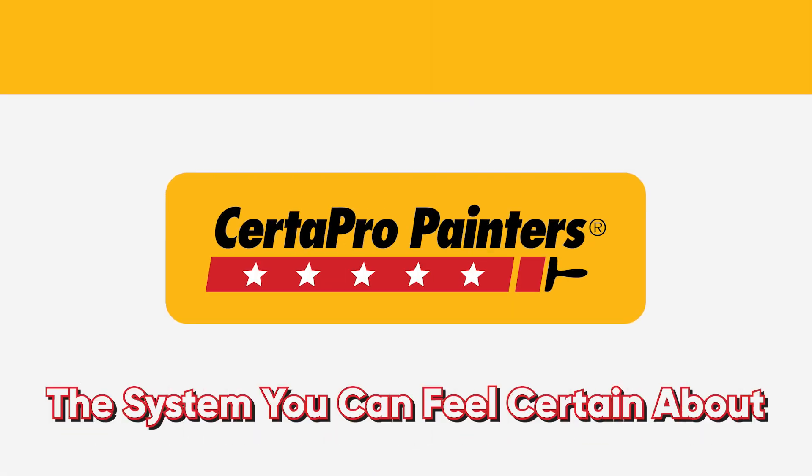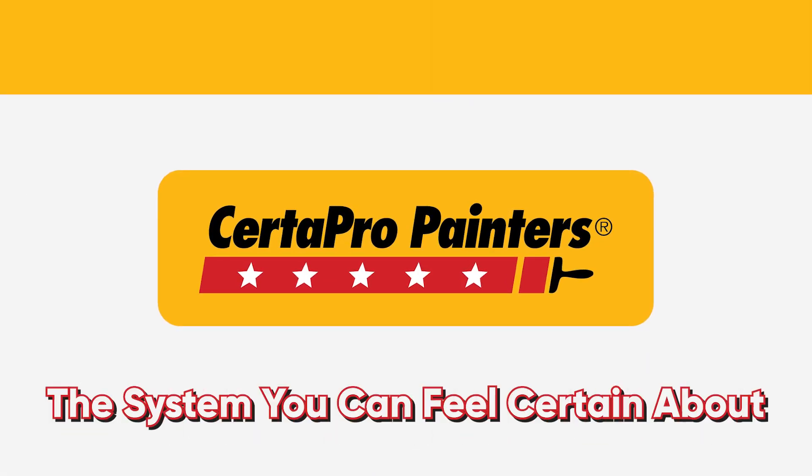At CertiPro Painters, we want to provide the certainty that you're going to get exactly what you want. In this video, we're going to break down our exact process of how we do that so that you're certain when you hire us. My name is Spencer Serra and I'm the project manager at CertiPro Painters of Northeast San Antonio.